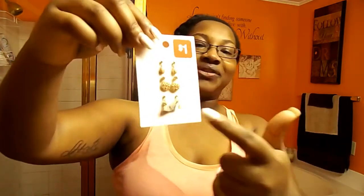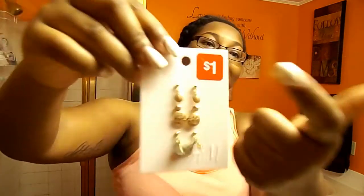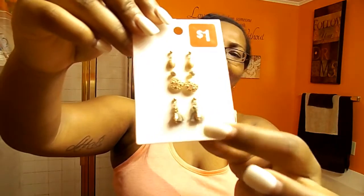Next I picked up these three studs. I thought they were really cute and they were only a dollar, which was really cool. I also saw a lot of these little tassels on necklaces and bracelets — I don't know if that was a trend or something — but these were a dollar and I thought they were cute.